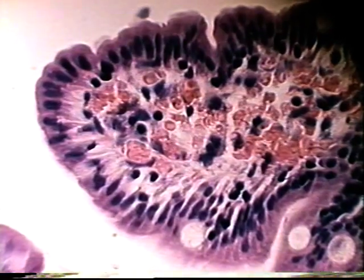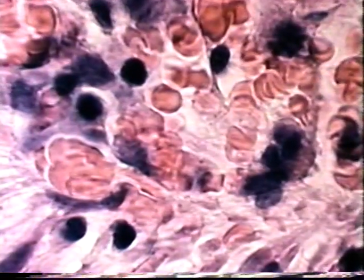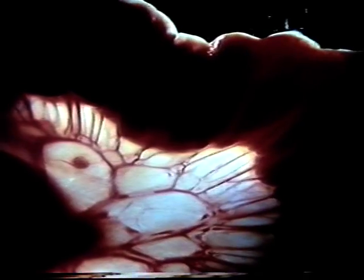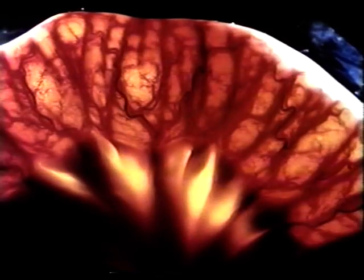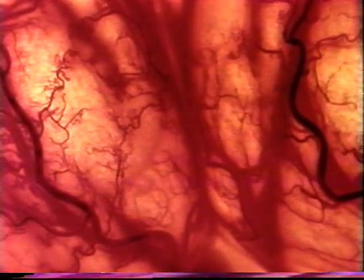But how do the nutrients reach the cells? Smaller molecules like amino acids and sugars pass through the wall of the villus into a network of blood capillaries. Larger molecules like fats pass into a much larger central lymph vessel called a lacteal. The mesentery, which holds the intestine in place, also contains vessels that carry nutrients away from the digestive tract to the cells of the body, including a rich supply of blood vessels that transport smaller nutrient molecules like sugars and amino acids directly to the liver for processing.